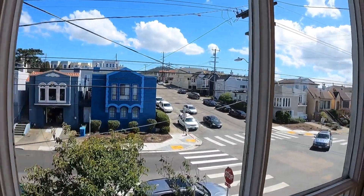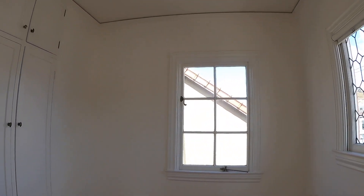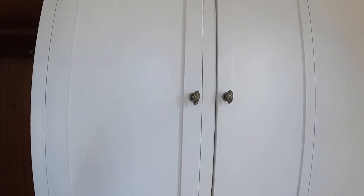This is the view from the bedroom. And here is another very large closet with beautiful stained glass.